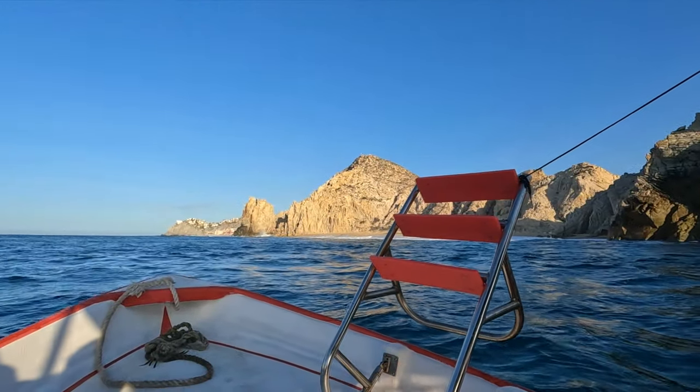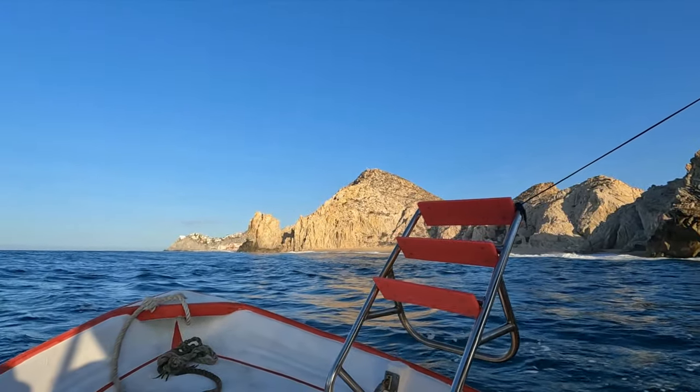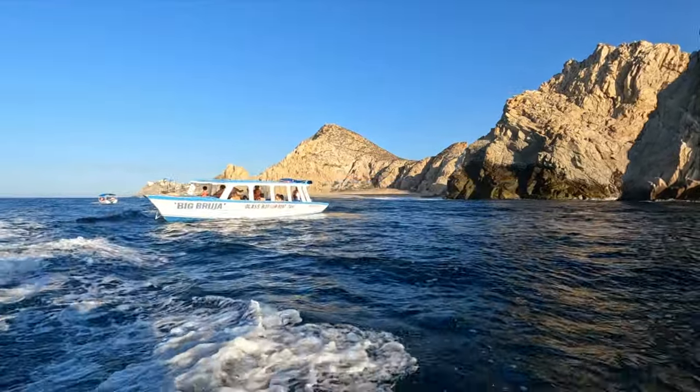And Divorce Beach — you do not want to swim at Divorce Beach. It is known for its strong currents and rip tides, so do not swim there. Definitely don't swim there.